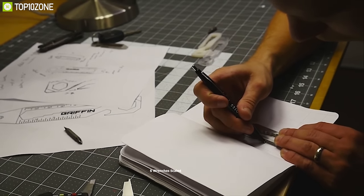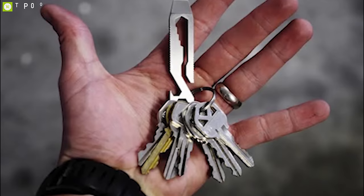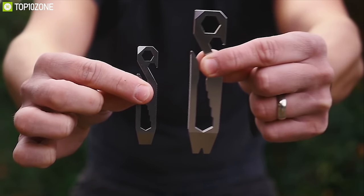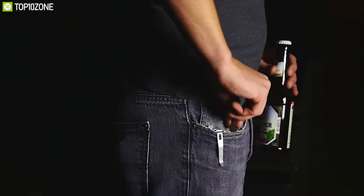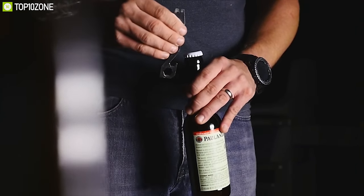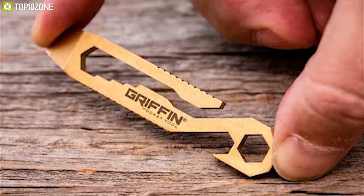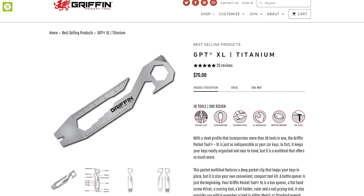The Griffin also provides six wrenches scaled in either metric or standard range sizes for accurate measurements. The GPTXL is made from titanium, giving it ultimate strength to withstand hard impacts and corrosion, ensuring longevity. It features a deep pocket clip that keeps your keys in place and makes it super convenient to carry around. The GPTXL, also known as the Griffin Pocket Tool, has earned excellent user acceptance and you can get it at around $70 online.